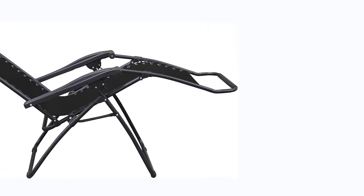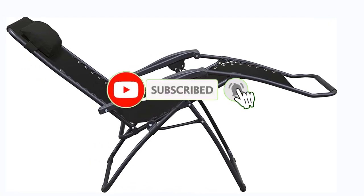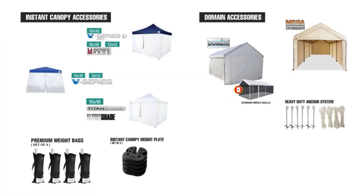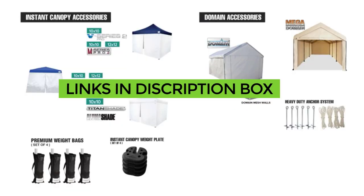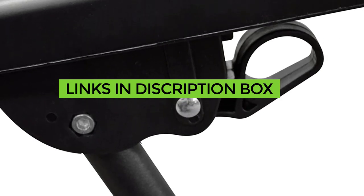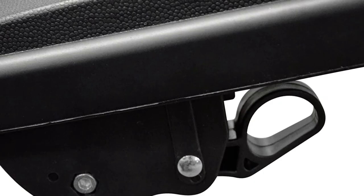That's all from my end. I make helpful videos daily so do subscribe to my channel. If you want more information or want to know product prices, do check the description box. For any questions, comment below so I can help you further. Thanks for watching. Have a great day.